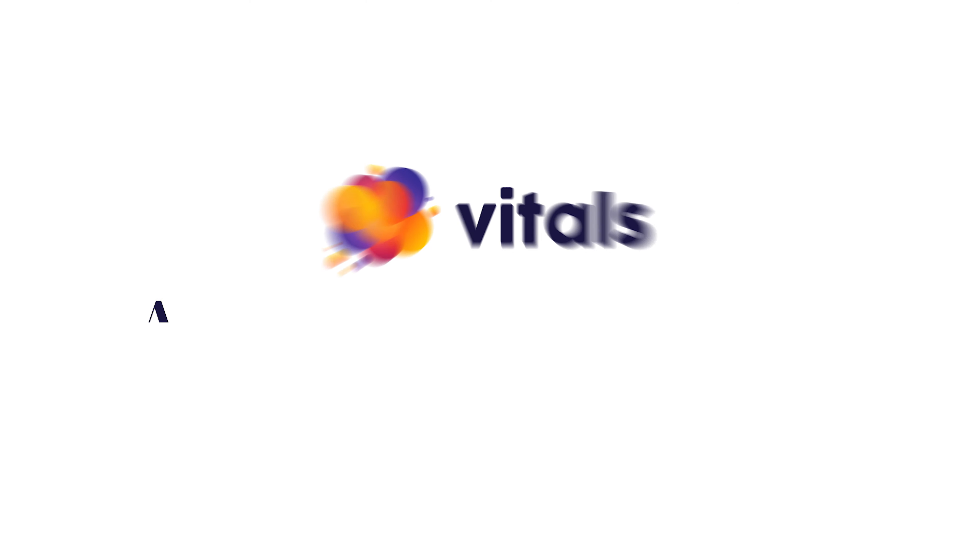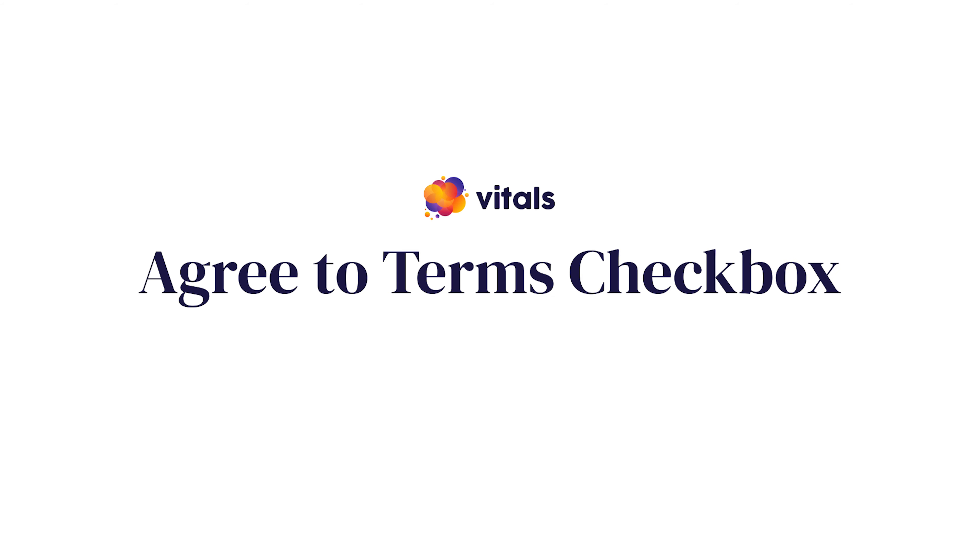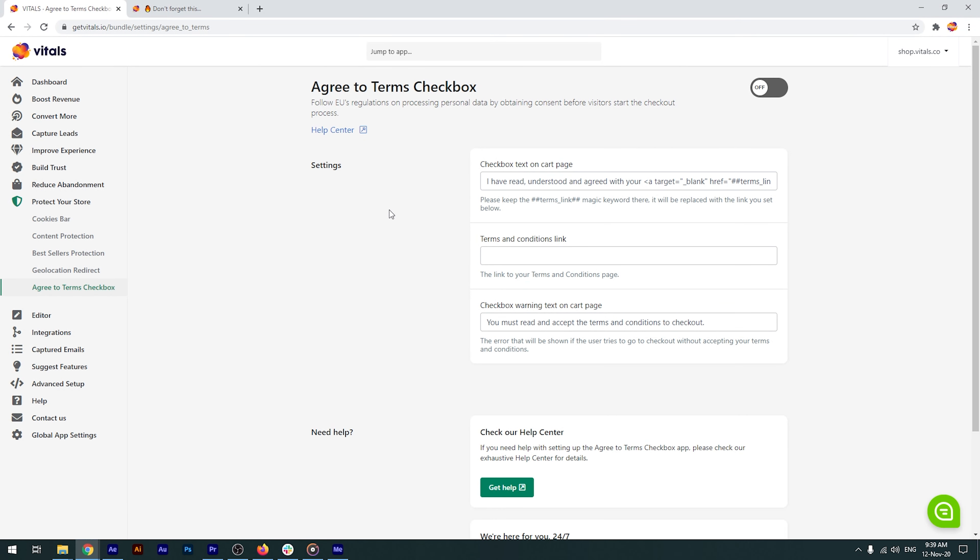With the help of a dedicated app in Vitals, making sure that your customers cannot check out without accepting your Terms of Use can be easily achieved. Like most Vitals apps, the feature can be translated. Just make sure to leave the HTML snippet untouched, as it will be replaced with the Terms and Conditions link, which you'll need to add in the field below.